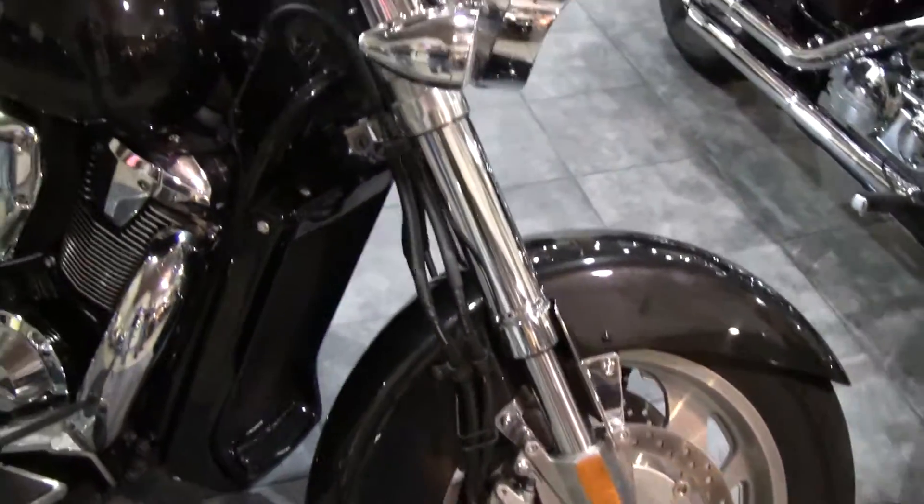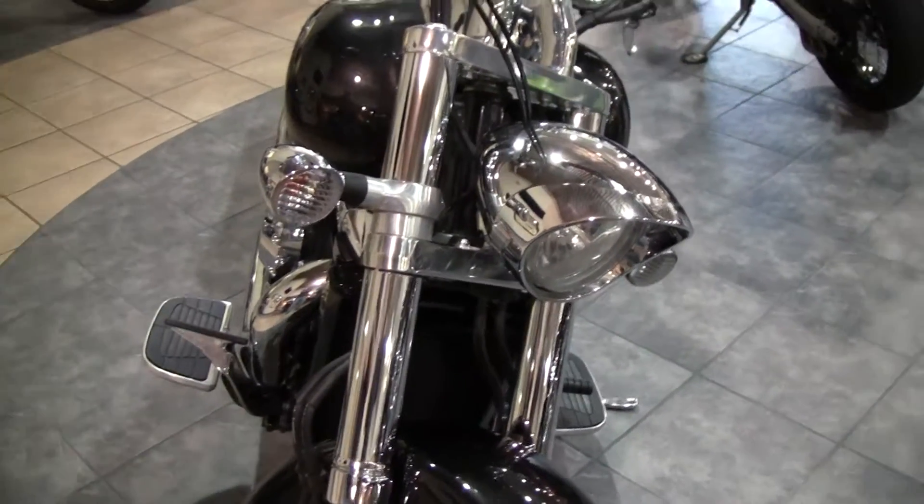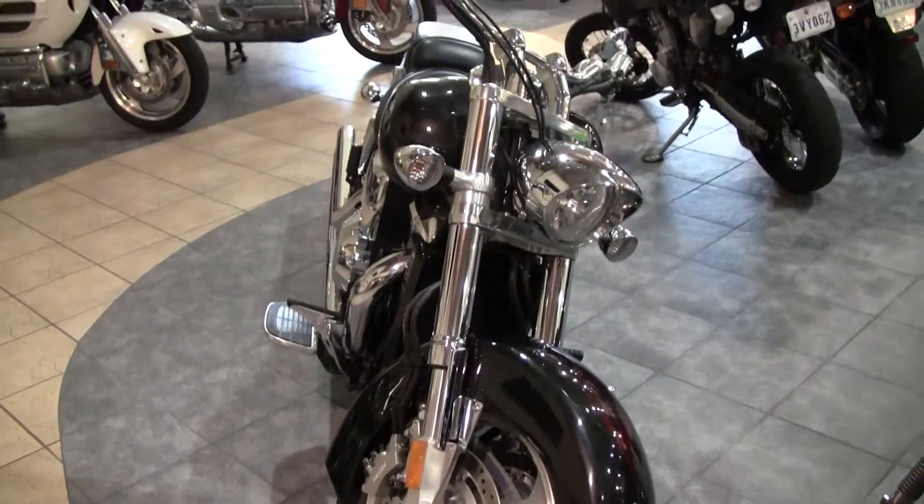This bike is on sale at Maxim Honda's pre-owned section. You can get more information from MaximHonda.net or you can call us at 972-359-0202.